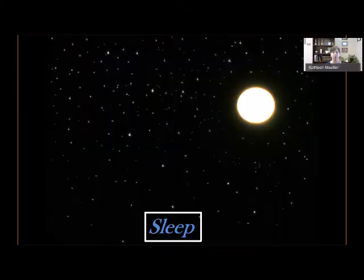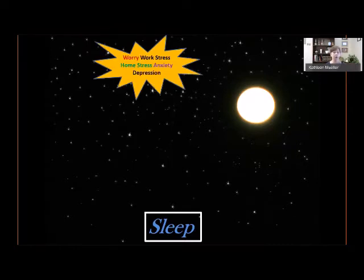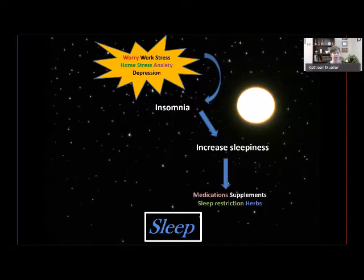How we typically approach insomnia is to think about the causes — worry, stress, anxiety, pain, and all sorts of disability — and then to increase sleepiness. How do we do that typically? We use medications, supplements, sleep restriction — only going to bed when completely exhausted — or we use herbs. This is the traditional way to look at fixing the problem of lack of sleep.